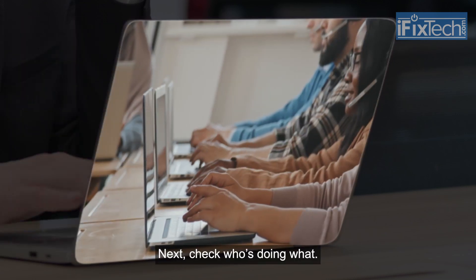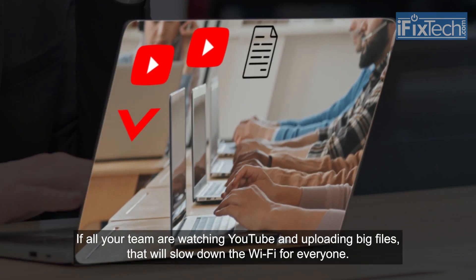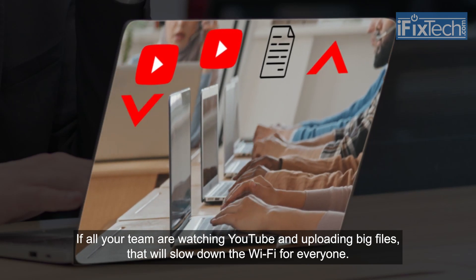Next, check who's doing what. If all your team are watching YouTube and uploading big files, that will slow down the Wi-Fi for everyone.